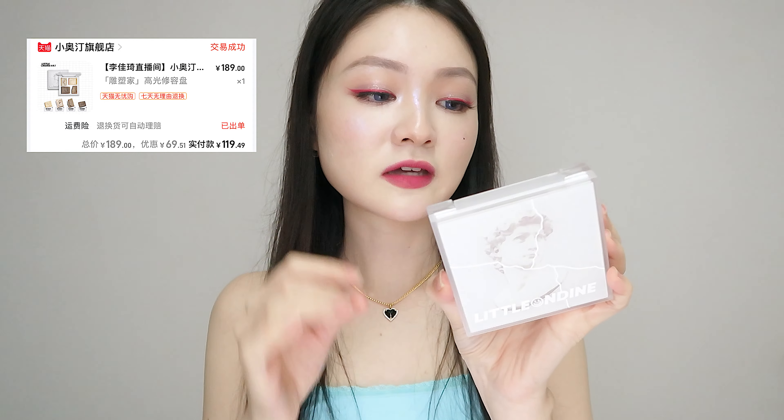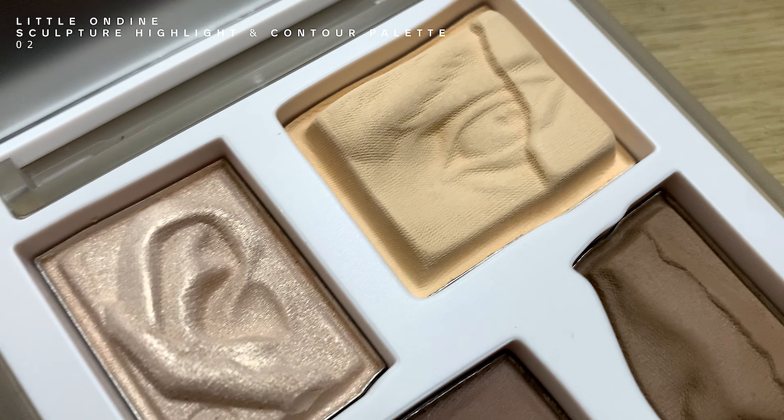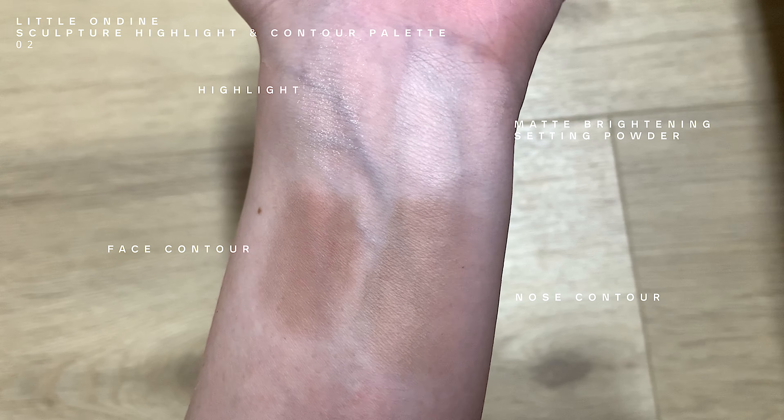Little Ondine Sculpture Contour and Highlight Palette. I have had my eyes on this for the longest time, but didn't buy it because it was expensive. The powders are pressed into different parts of the David Sculpture's face — it's just artistic. The highlighting shade here is a gold champagne kind of shimmer with almost no base. There's also a yellowish brightening powder, a face contour shade, and a nose contour shade. The face contour shade is a little bit more red compared to the nose contour shade, which is cooler. I thought I wasn't going to like it but I did — it's a little bit red but I can accept it.